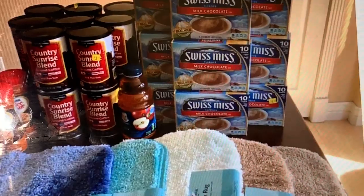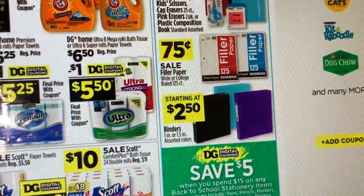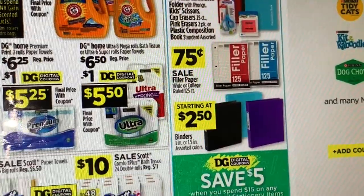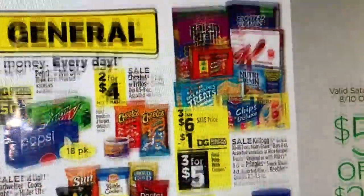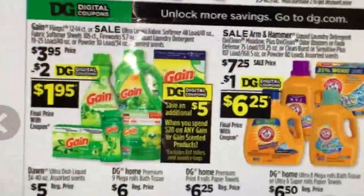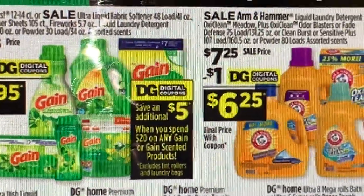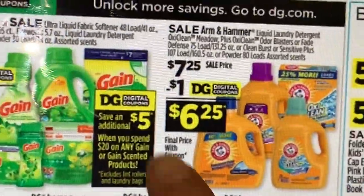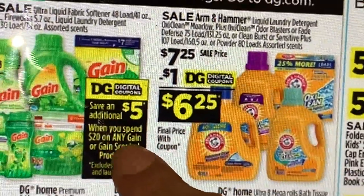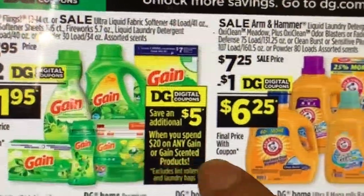I grabbed that last picture from Instagram. This person also found a lot of penny products, so make sure to check. I'm going to go see if I find any and try to share my penny haul with you guys. Now let's start with the best deals this week at Dollar General. The Gain deal this week is $3.95 with a $2 digital coupon, making it only $1.95. The best deal for Gain is using your 5/$20 digital coupon.